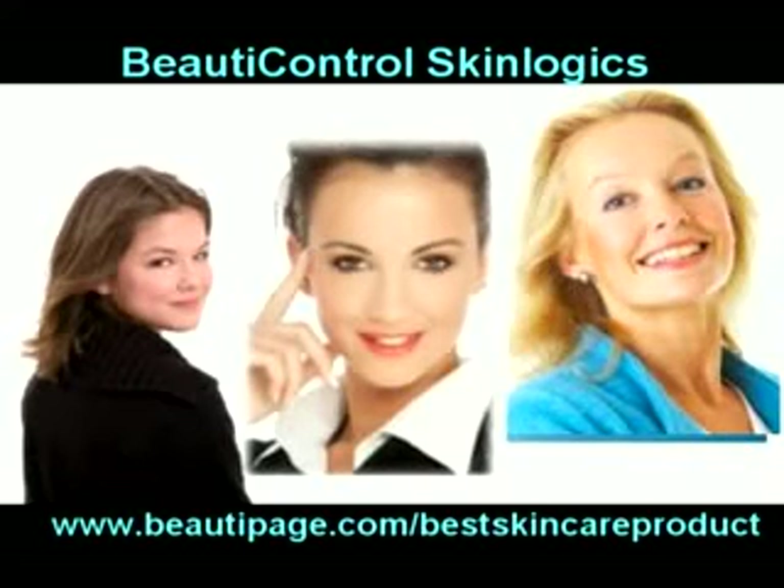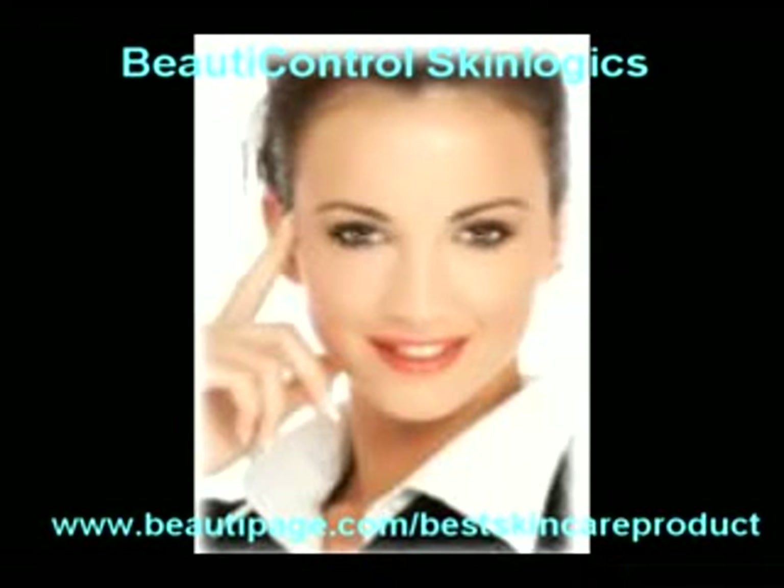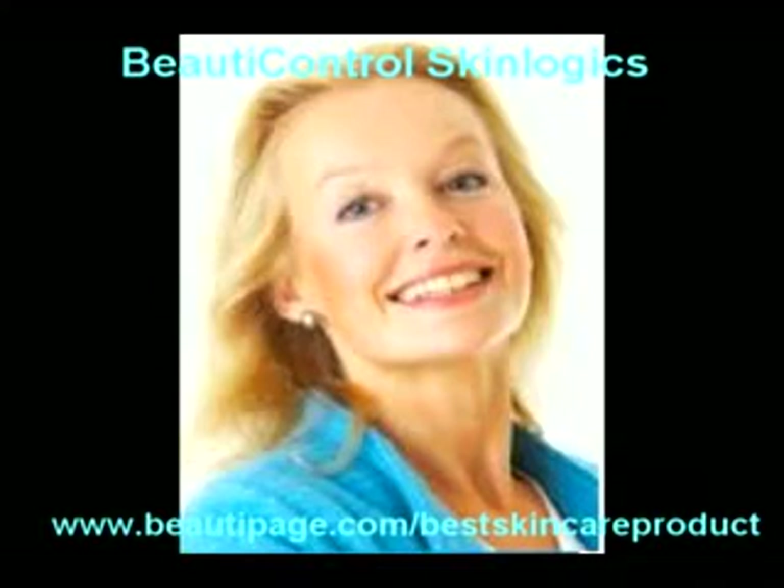You can have beautiful skin at every age with SkinLogix. Beauty Control SkinLogix is daily skin care designed for the age of your skin, not just your skin type. SkinLogix products meet the daily needs of your skin.